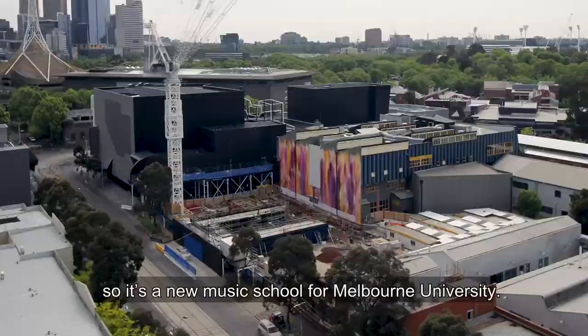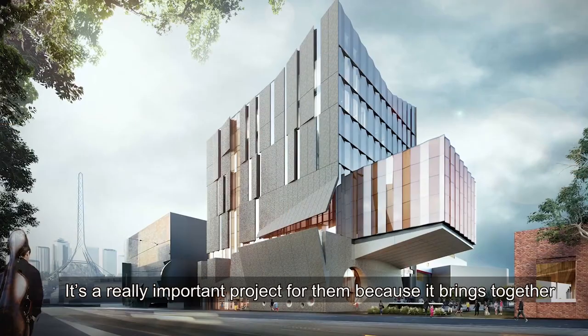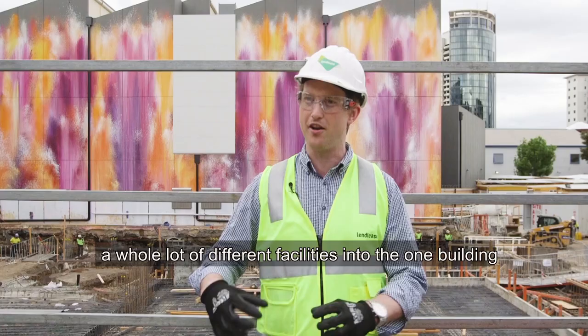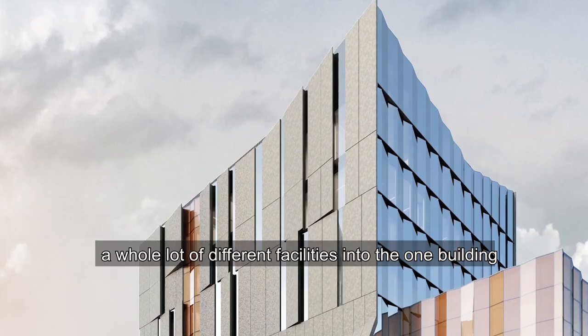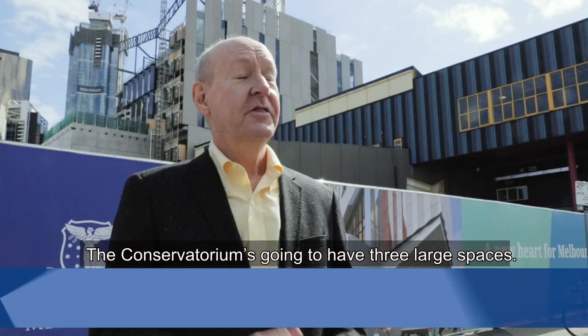We're building the new Melbourne Conservatorium of Music — a new music school for Melbourne University. It's a really important project for them because it brings together a whole lot of different facilities into the one building and really upgrades the facility that they have now to something that's really world class.